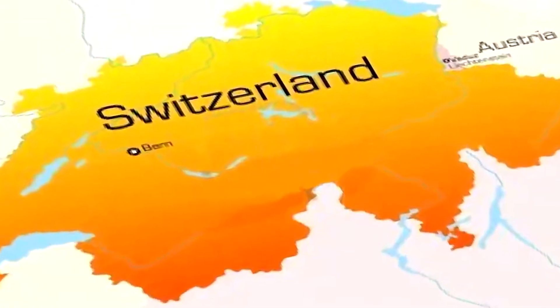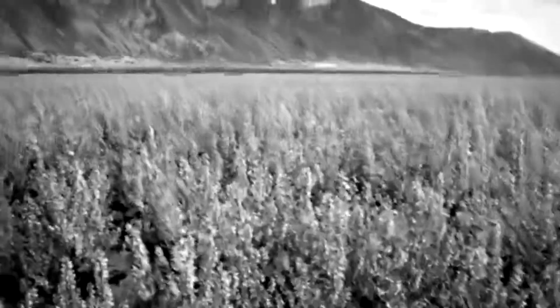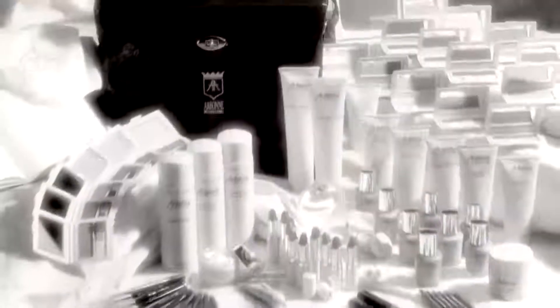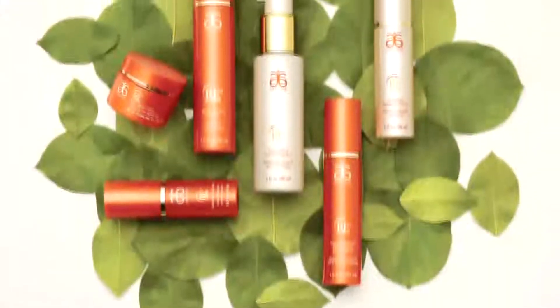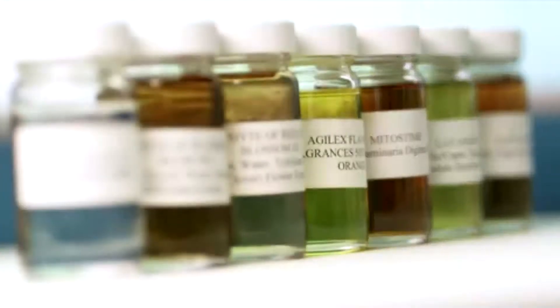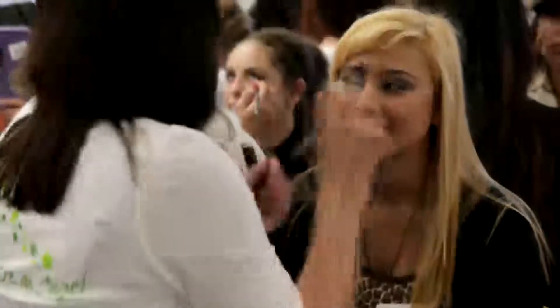The Arbonne story starts in the alpine fields of Switzerland. From 19 items in 1980, the company has grown to offer more than 250 skin care, nutritional and aromatherapy products — healthy, botanically based and inspired by nature. Now one of the largest direct sales companies in the world, Arbonne's champions are over 1 million sales consultants around the world.